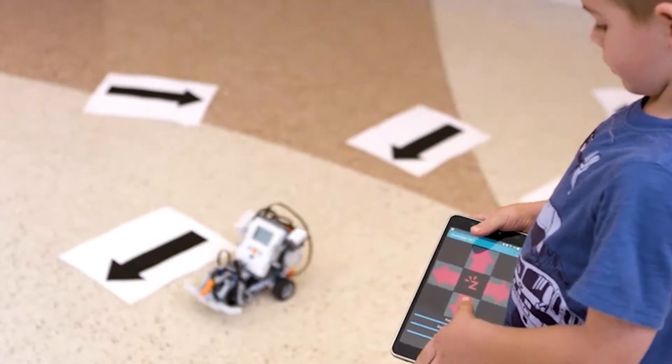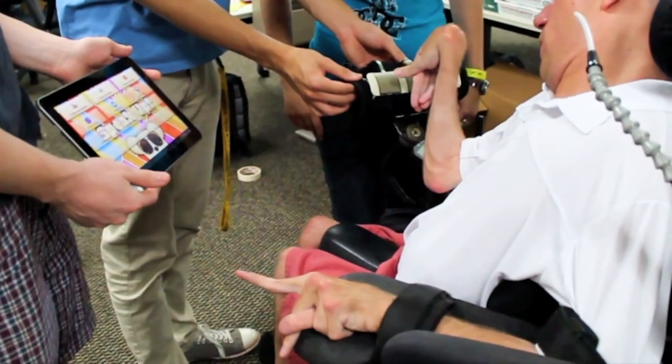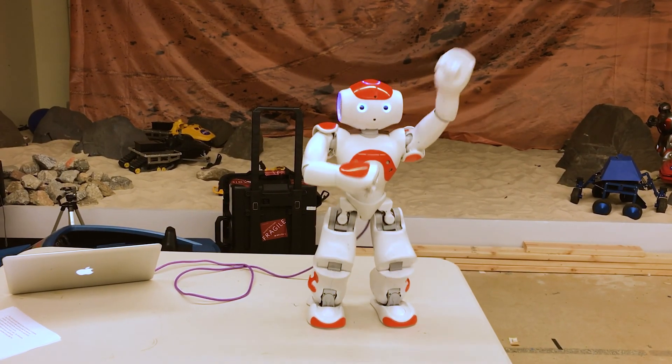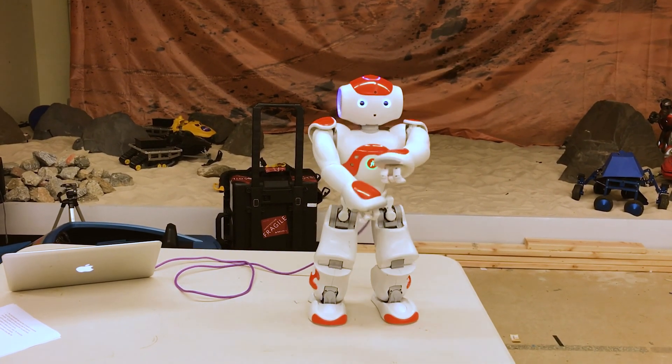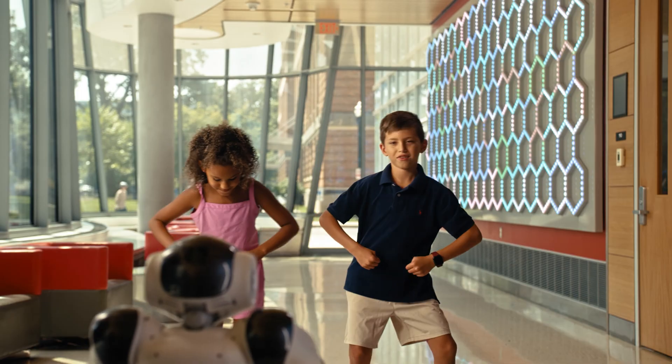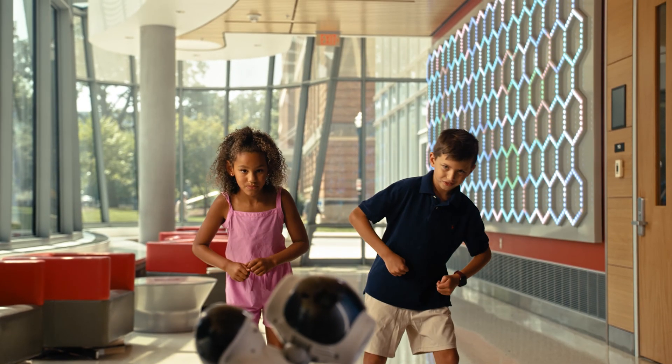My research — what I'm interested in — is how do we have a robot function as a coach for children who have motor disabilities: children with cerebral palsy, with autism that might have fine motor limitations. My robots are typically humanoid in nature with two arms, two legs. They dance, they move. And what they try to get kids to do is mimic their motions so that they can do the therapy correctly — in the home, in the clinic, in the school setting.